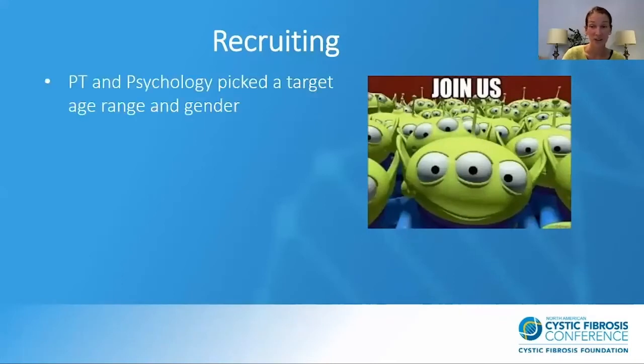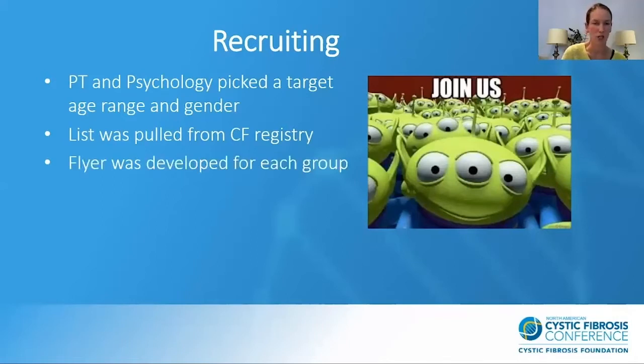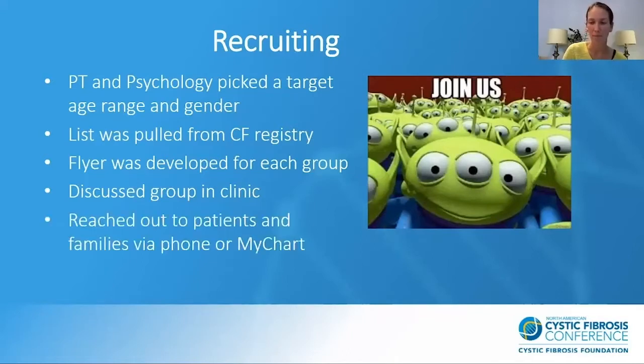Recruiting was hard and took a lot of time. We picked target age ranges and genders and pulled a list from the CF registry, looking at groupings of patients and discussing who we thought would want to do it and who would be good pairs. We developed a flyer to send out via email with a brief description of the group. We also created dot phrases in Epic that we could pull into our notes or after-visit summaries. For kids we were seeing in clinic, we talked to them about it in person, and for those who weren't coming in before group started, we reached out via phone, MyChart, or email.